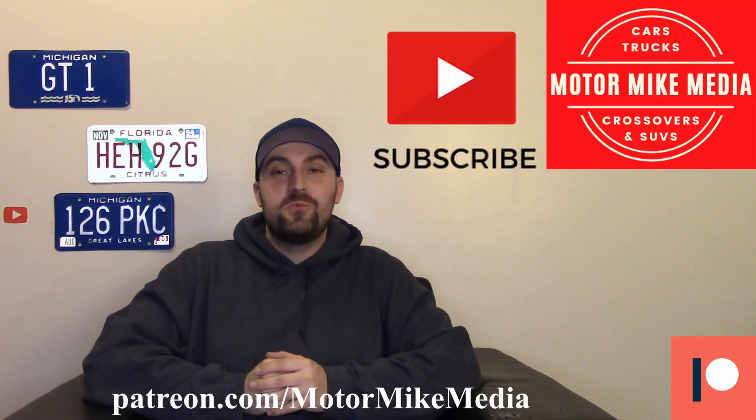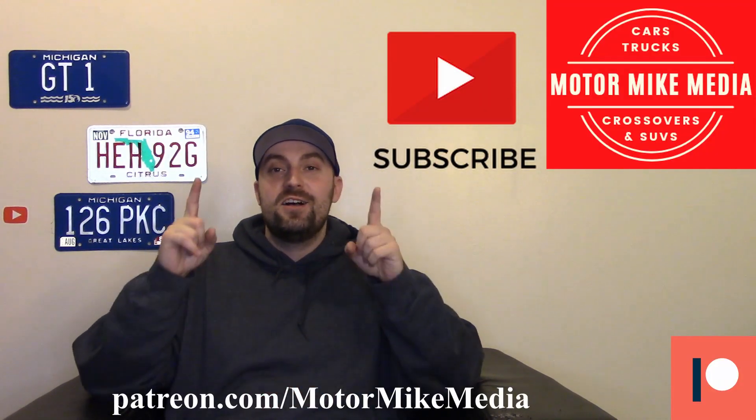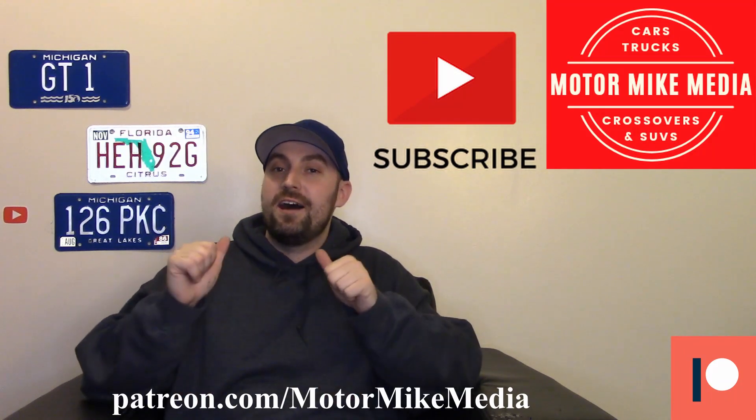Hello and welcome back to the channel everyone, and if you're new here, hello — thanks for watching. If you like what you see, please like, comment, subscribe. This is Motor Mike Media and as always I'm Motor Mike, and today we're talking about the 2022 Lexus LX 600.